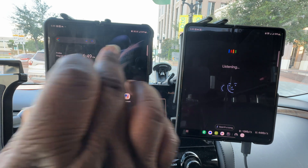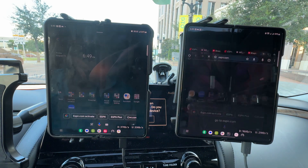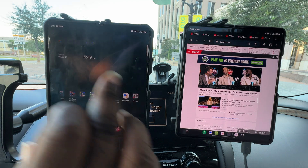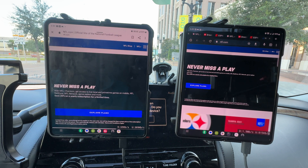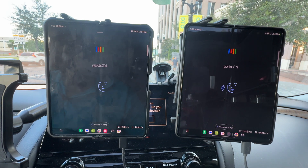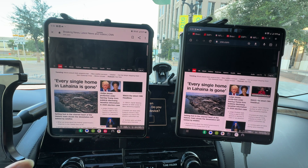We're obviously connected to millimeter wave giving us extremely high upload speeds. Let's see how fast the network is browsing. Going to ESPN.com to see how snappy it is — Verizon's banner ad kicked in faster on the first one. Going to NFL.com — okay, they're tied. Going to CNN.com — T-Mobile's lagging behind. So Verizon with millimeter wave is smoking.